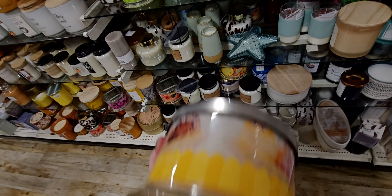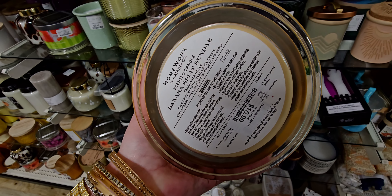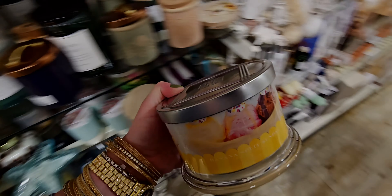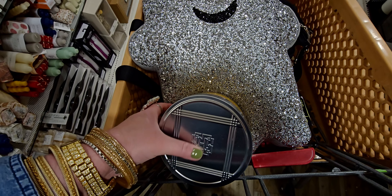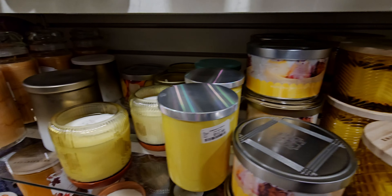So let's look at the notes on this one — we've got fresh ripe banana, vanilla ice cream, strawberry, pineapple syrup, and chocolate syrup. I'm probably going to get this one. Let me show you the color of the wax too. My little ghosty pillow is helping me out. They have quite a few here of those.